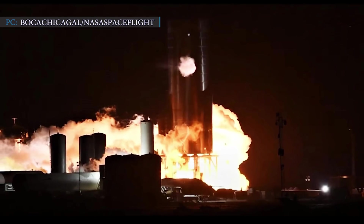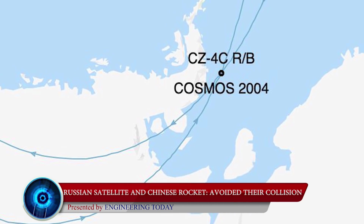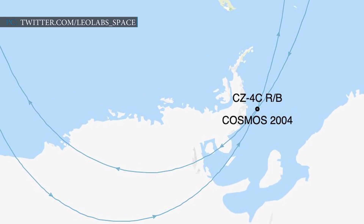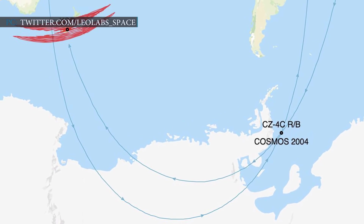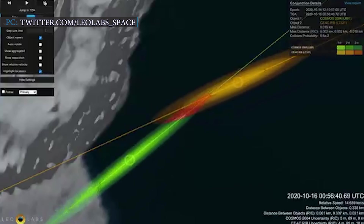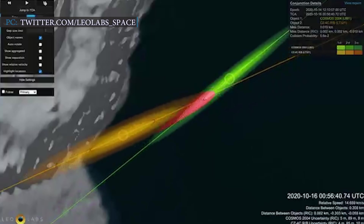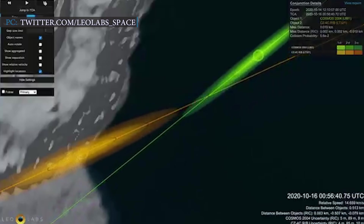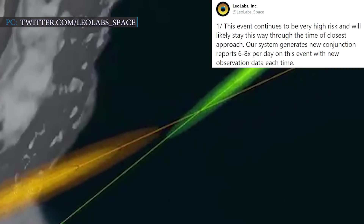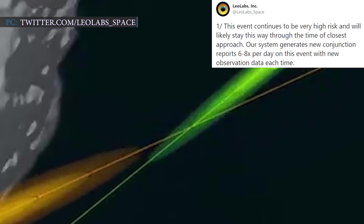Now let's look at news which could have been a disaster. A Russian satellite and a Chinese rocket with a combined mass of 2,800 kg were speeding towards each other in space, but fortunately avoided their collision. According to satellite tracking company LEO Labs, two large objects were moving towards each other, about to collide 991 km above the surface of the Earth. Both were defunct, so there was no way to control them. The two objects just avoided collision by a distance of only 12 meters.